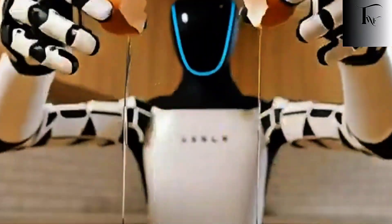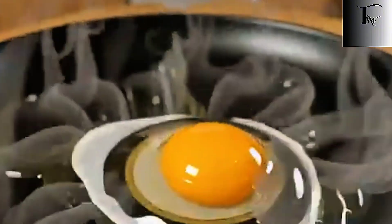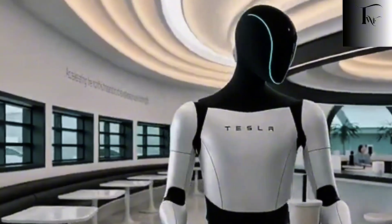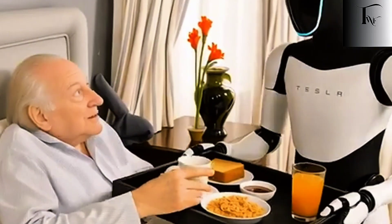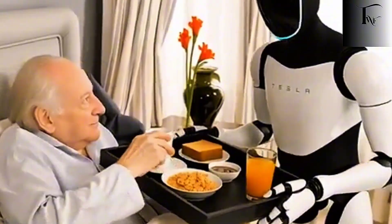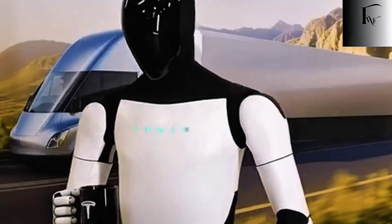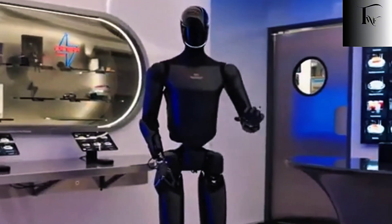Factories are controlled. Warehouses are predictable. Even advanced robotic arms thrive there because nothing unexpected happens — the environment never fights back. Kitchens do. Every home is different. Every stove behaves slightly differently. Utensils aren't standardized. Ingredients vary in size, texture, and condition. And humans expect perfection anyway. That's what makes cooking so brutal for machines.